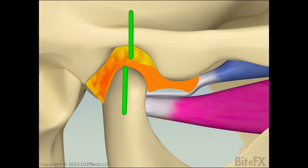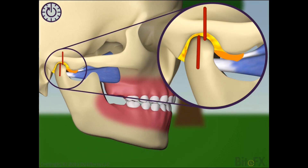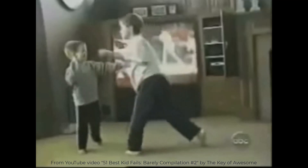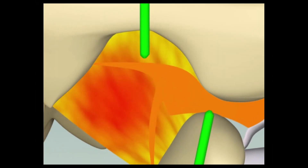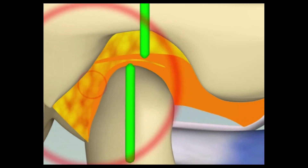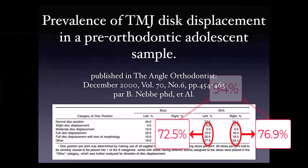How can a TMJ disc become displaced? Most commonly by trauma. Have you ever fallen forwards and hit your chin on the ground, or suffered any other impact that would push your chin up and back? You may suffer pain or jaw clicking for a few weeks, but if the pain goes away, most of us figure the problem has fixed itself. That's not always the case, which is why such a high proportion of the population actually have displaced discs.